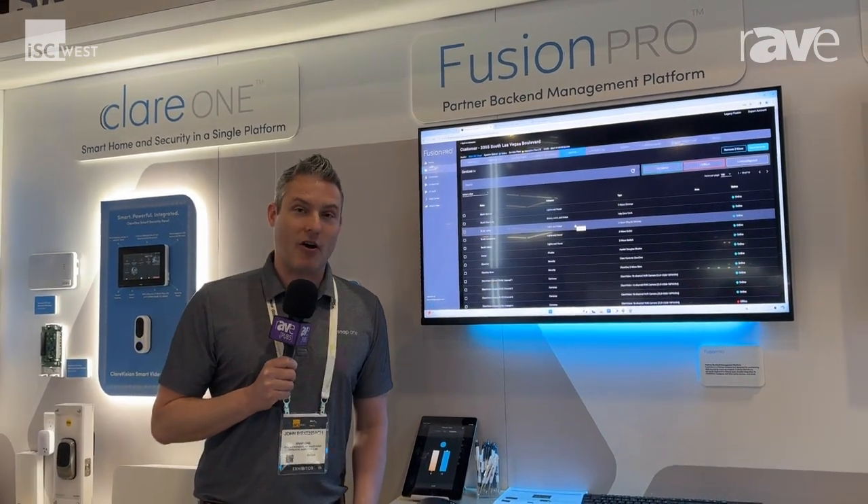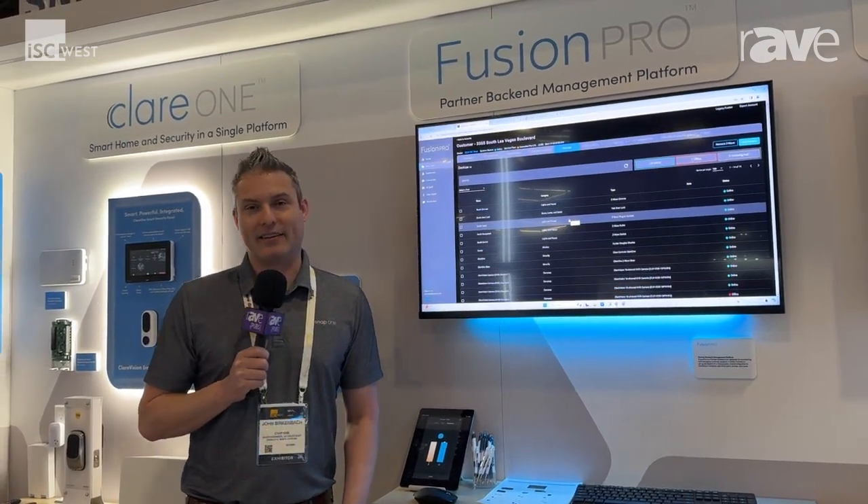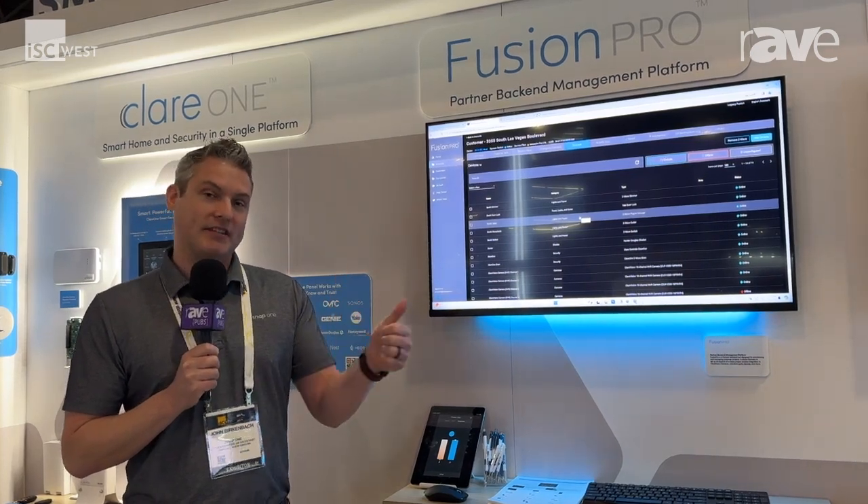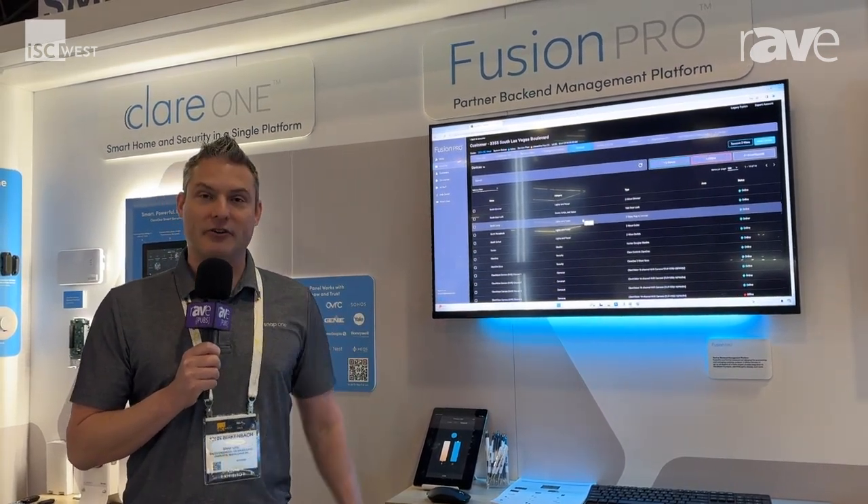For more information on Clare One, you can get onto our website at snapav.com, where you can sign up to become a Snap partner or a Clare dealer as well.